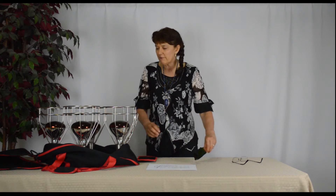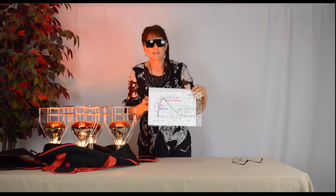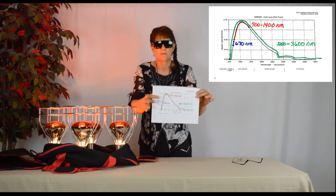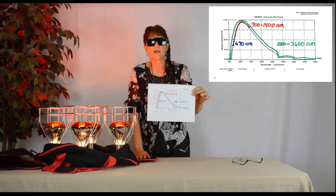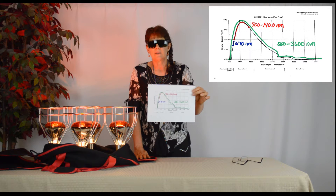Your near infrared sauna heat lamp bulbs are going to emit frequencies between 550 and 3600 nanometers. The range between 700 and 1400, which is quite a bit of your exposure, causes permanent eye damage.